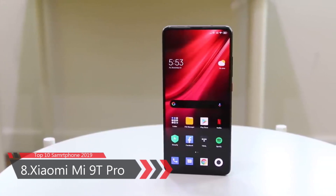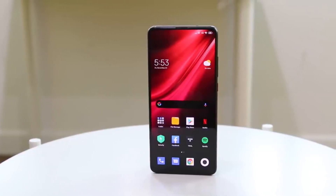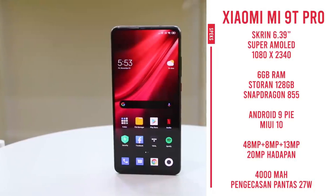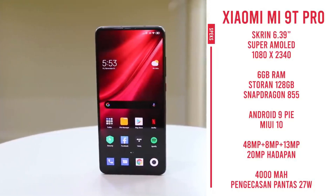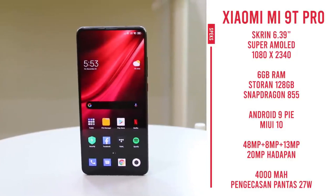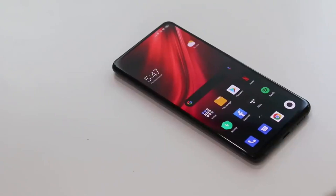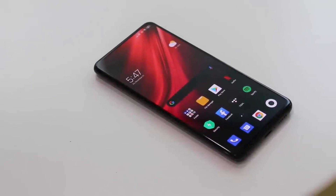Number 8: Xiaomi Mi 9T Pro. The Xiaomi Mi 9T Pro smartphone was launched on 20th August 2019. It is built on glass front and back with an aluminum frame on the side. The phone comes with a 6.13-inch Super AMOLED full-HD touchscreen display, protected by Corning Gorilla Glass 5.